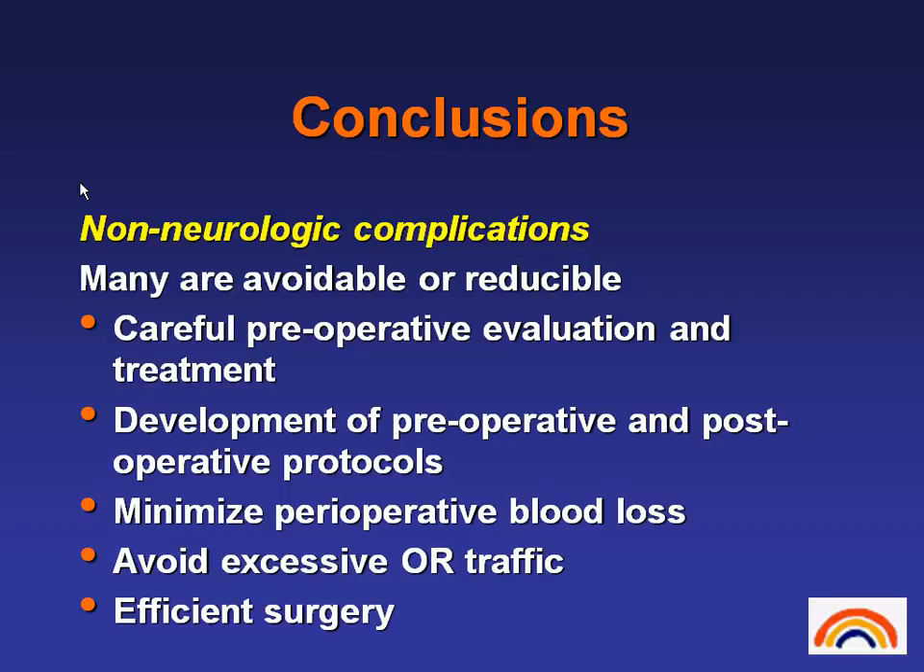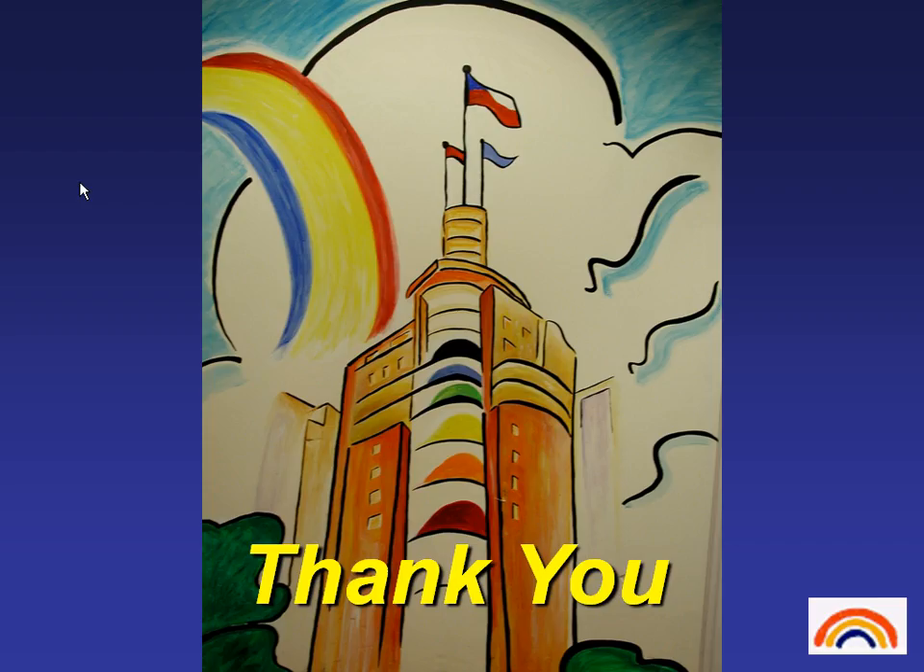I'll leave you with these conclusions regarding non-neurological complications. Many are avoidable, or at least the incidence and severity can be reduced. Careful preoperative evaluation and treatment, and development of preoperative and postoperative protocols — similar to what we're doing in Ohio to minimize risk for postoperative infections. Minimizing perioperative blood loss decreases our complication rate and makes the child's postoperative period easier. We try to avoid excessive traffic through the operating room so we have less air disturbance and fewer people bringing things in and out. And again, efficient surgery. Hopefully you can decrease your incidence of non-neurological complications across a wide range of patients undergoing spinal surgery. Thank you very much.